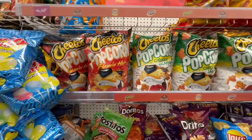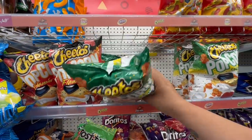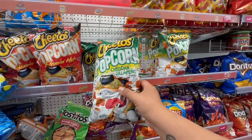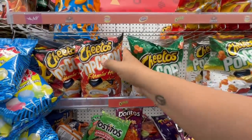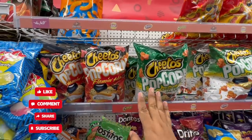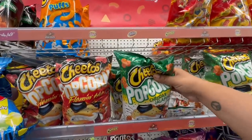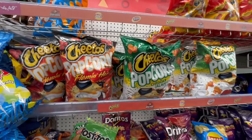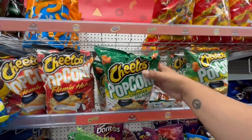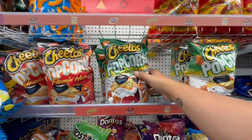They also have Cheetos Cheddar Jalapeño flavored — I'm not sure of the price since the app isn't scanning, but the other snacks nearby are $4.49 so maybe these are too. I like that the bag is actually pretty full — not halfway empty like usual. There's just a little bit of air at the top. If you've tried these before, let me know which flavor you prefer!